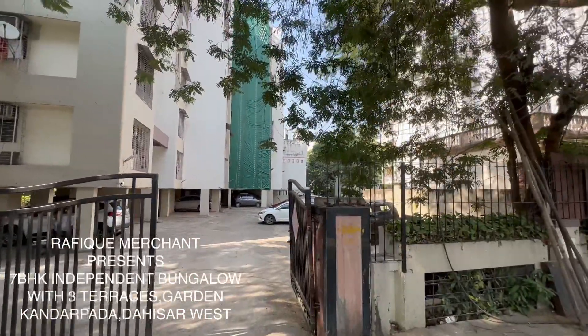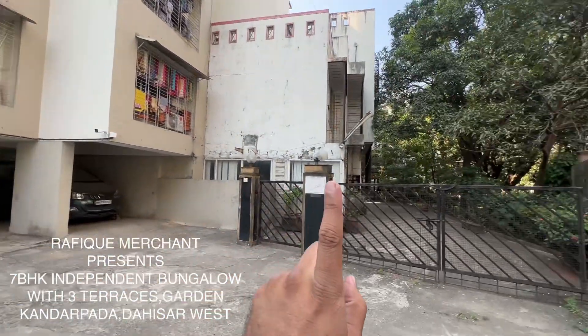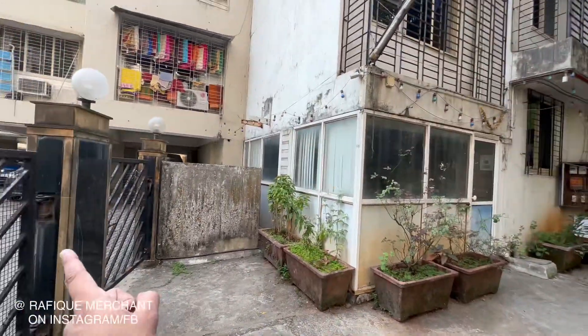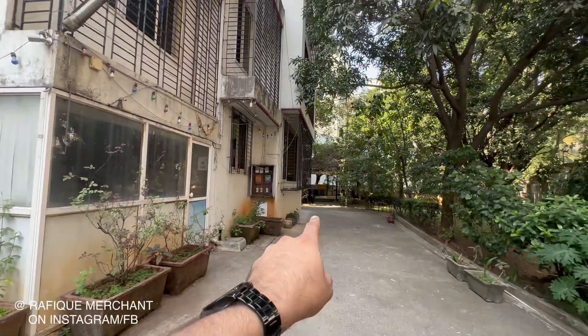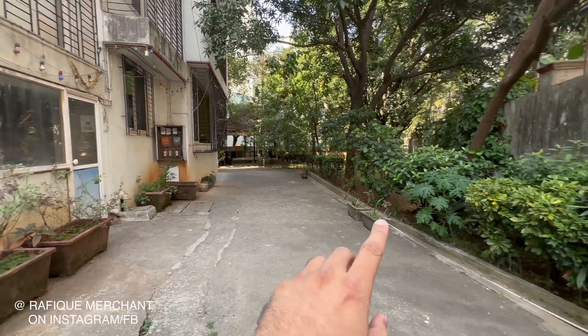We came inside and that's the society here, but this bungalow is separate on a freehold land with a separate gate entry and exit. We came inside through the gates and this is ground plus one, plus two, plus three big terraces, six bathrooms, and you can park five SUVs in here — so ample parking.